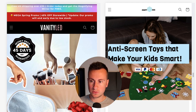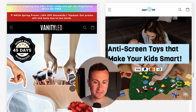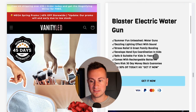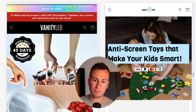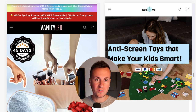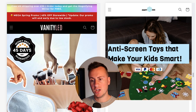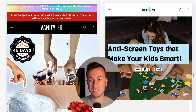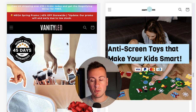Looking at both stores, we can see what kind of products they sell. VanityLED sells its LED makeup box and Smarty Tots is a kids store selling lots of different kids products. I'm viewing these from a mobile perspective because 86-87% of my sales come from a mobile device. When designing your store, prioritize mobile layout first — make sure images look good on mobile before checking desktop.